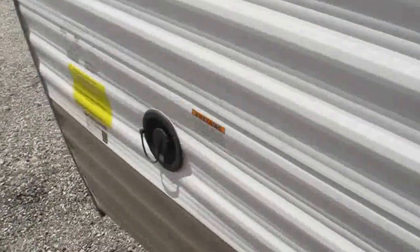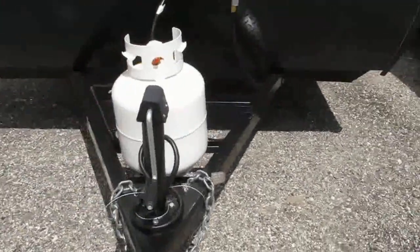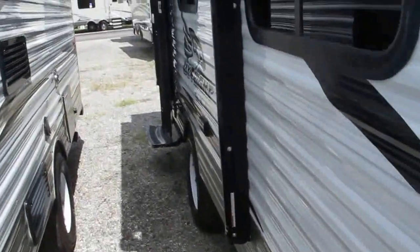This is a super lightweight camper — it weighs just under 3,000 pounds. The tongue is integrated into the frame of the camper for a smoother ride, lower profile, and more aerodynamic design.